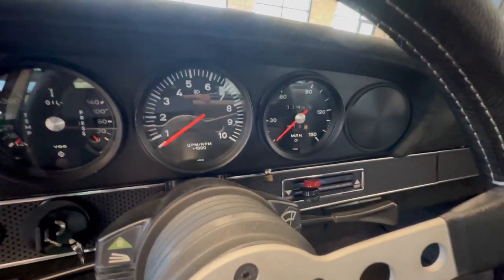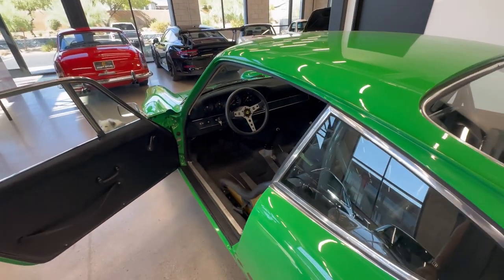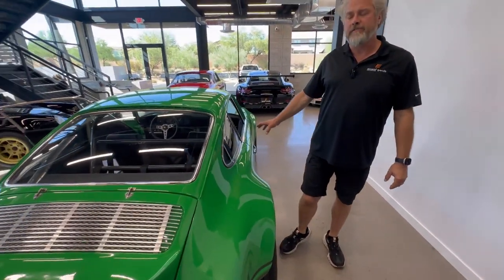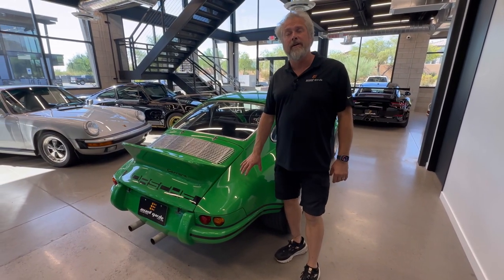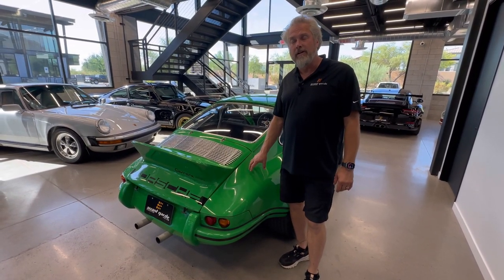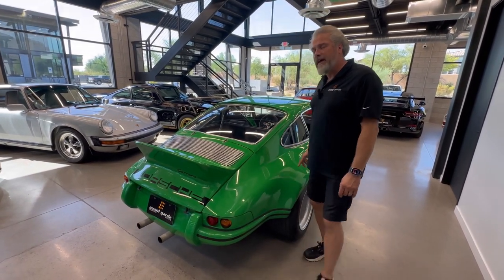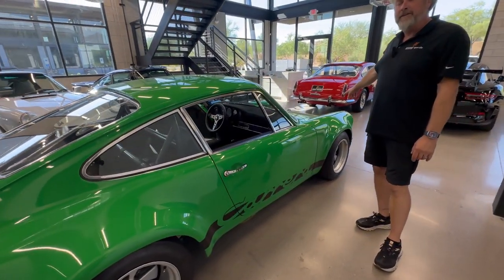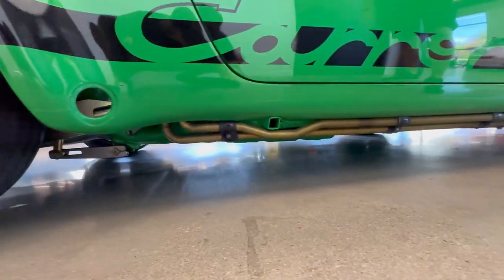One thing everybody talks about with the '72 is having the side door oil filler. We removed it on this car because the '72 oil tanks are quite small and they have smaller plumbing fittings than the bigger needs of the 3.2. So it has a later Carrera-style oil tank in it, giving it larger capacity and bigger lines. It does have a 964 oil pump in it, so it just flows a lot more oil. Elephant finned oil lines run up to the front to a center-mount large CSF oil cooler in the front. So it cools very nicely — you can see those lines down there.